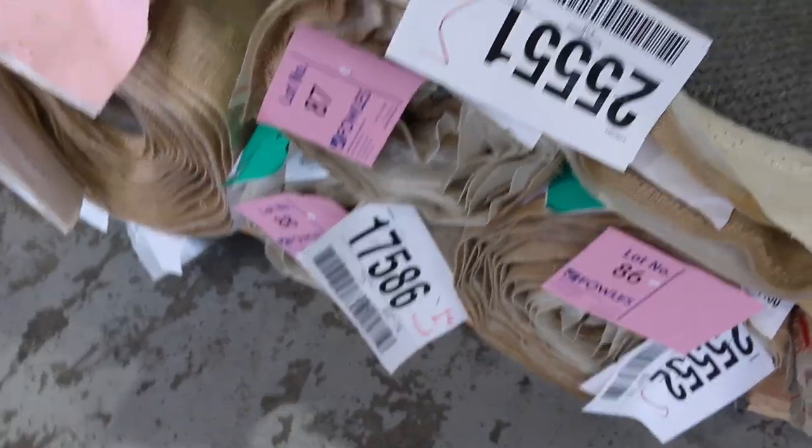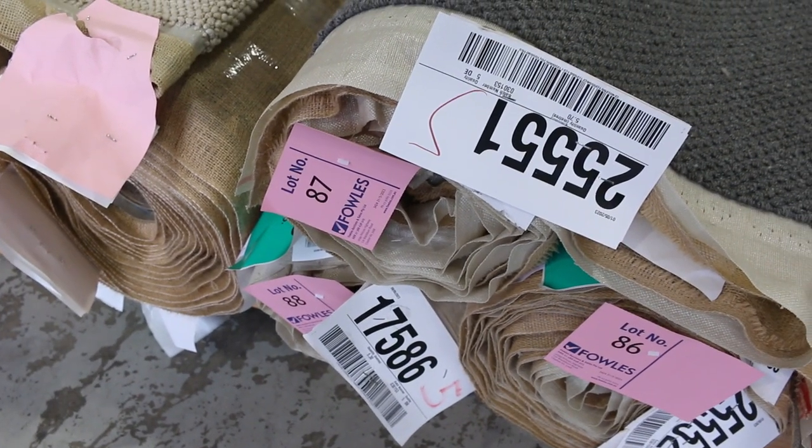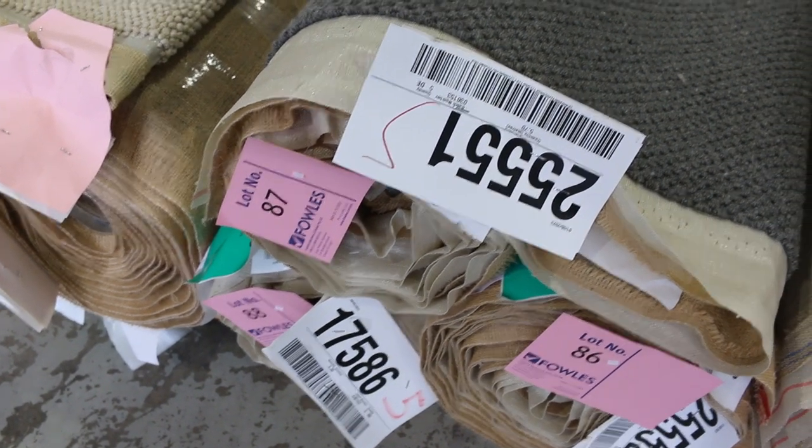These combination rolls are good — gives you bigger quantity if you want to do two or three rooms, maybe even more. Lot number 86, 87, 88 — they're all the same. We'll put them up together and you can take what you like, same with the next three lots there in the lighter colour. Starting from $30 and if that's all we get, we'll sell them.